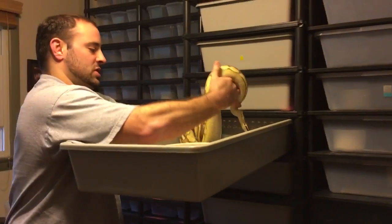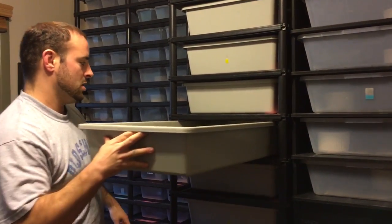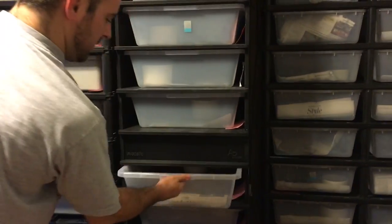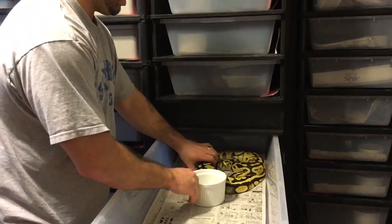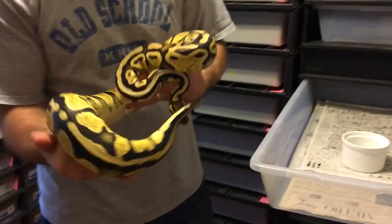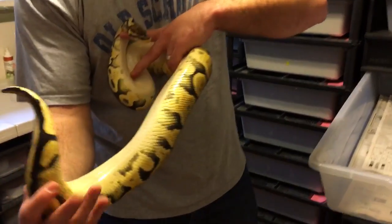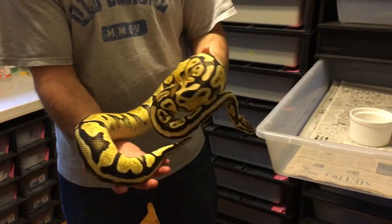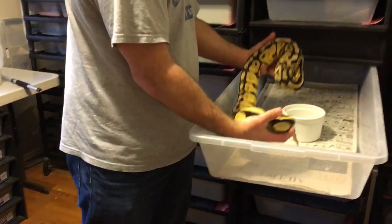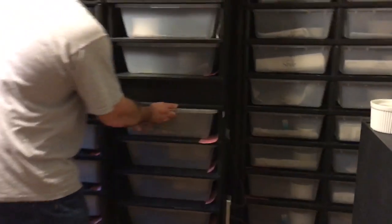Hopefully my GHI chocolate male is going to sire a clutch with this girl this season. I also held back this daughter from that same first clutch. This girl here is pastel for sure — I think she's a pastel yellow belly though, and that's part of what I'm trying to prove out this season. No ringers, but definitely a very nice animal. She is being bred with the same male that her mother is being bred with — the spark bee.